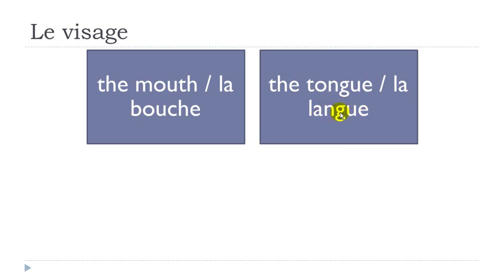Remember when you get G then U then E, you get the hard 'g' sound — because G followed by E alone would be a soft sound, so you put the U between them to get the hard G. So you get la langue.